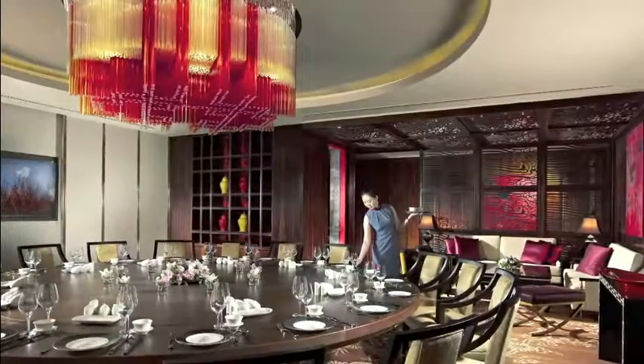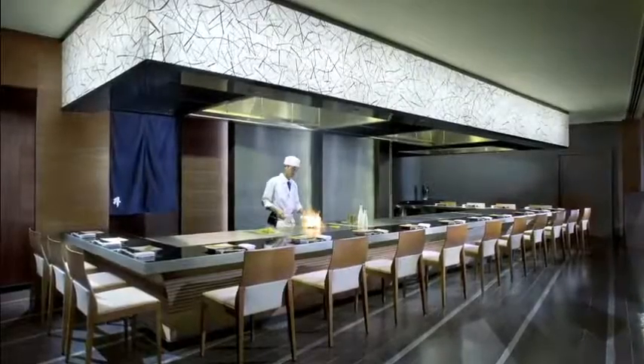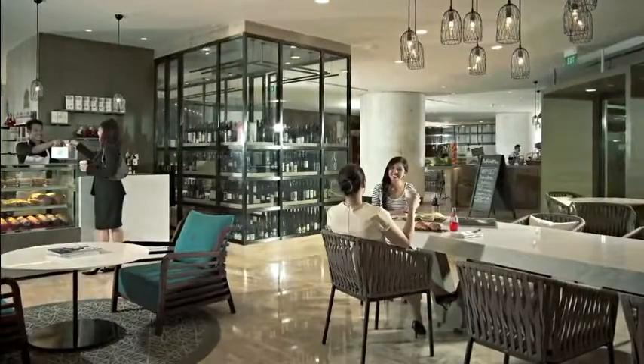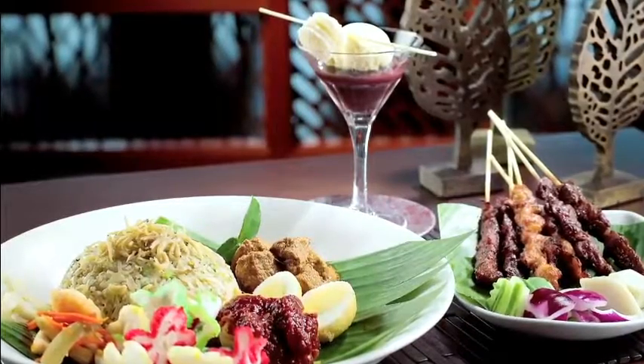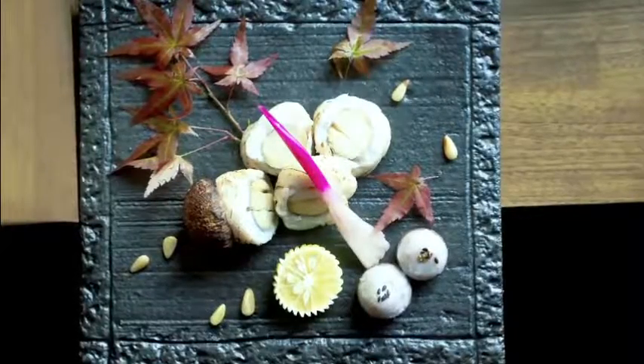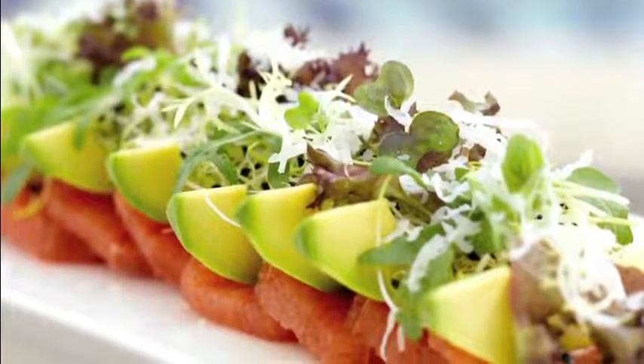Diversity is at the heart of Pan Pacific Singapore's culinary journey. With a choice of award-winning restaurants as well as bars and a gourmet marketplace, choose from simple tapas, authentic local and regional cuisine, fine dining Japanese, the finest Cantonese cuisine, or a refreshing salad by the poolside.